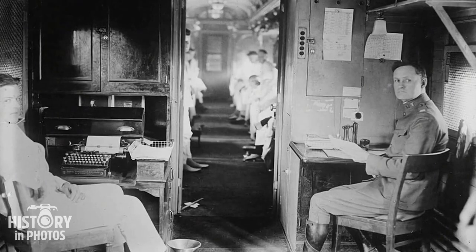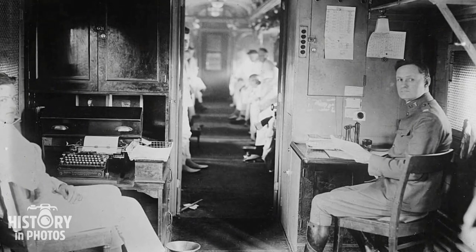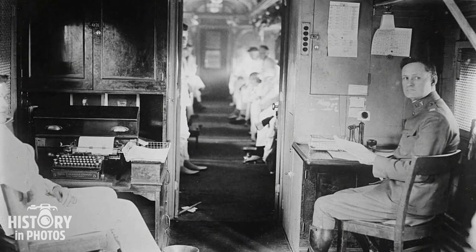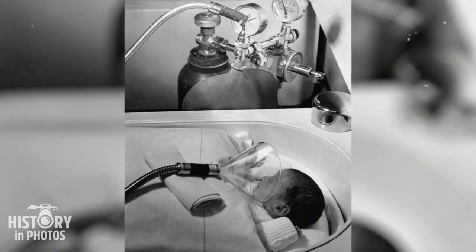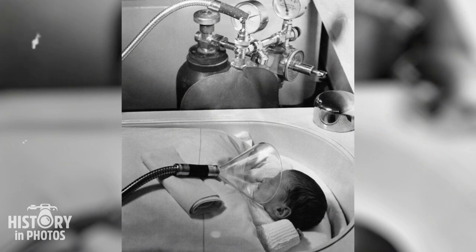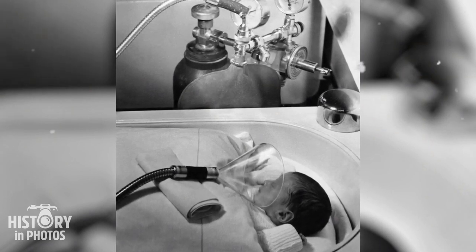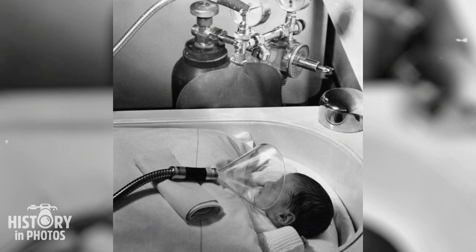Around 1900, a hospital train housed a mobile medical clinic designed to provide medical care to patients in need during transportation. In the city of Berlin, Germany, in 1939, it was possible to witness the procedure of oxygen administration being performed on a newborn.